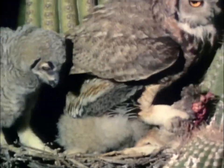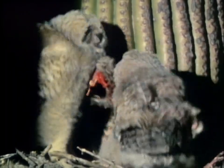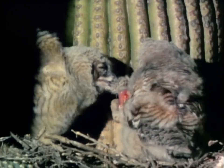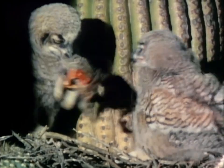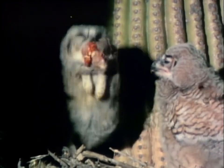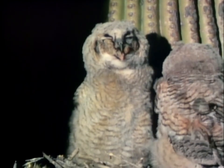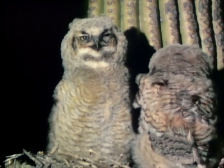The nighttime desert provides excellent hunting. Rodents avoid the searing midday sun by becoming nocturnal and may become prey for silent hunters like the great horned owl. The real competition for food is not between birds of different species, but between chicks in the same nest. Though this young one has obviously had its fill, its watchful parent knows the job is never done and slips back into the night to search for more.